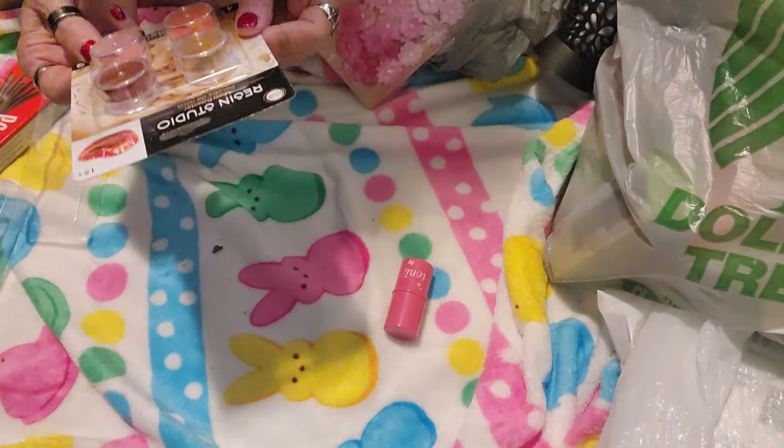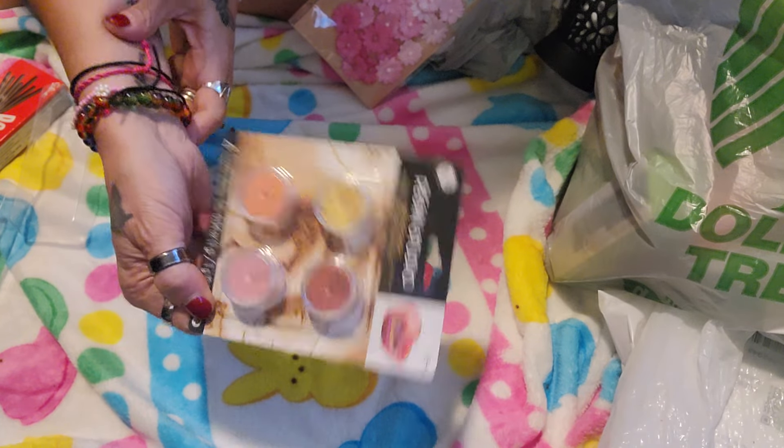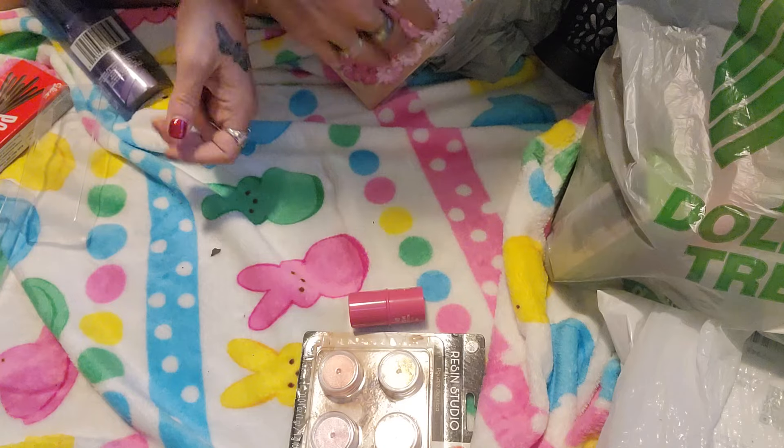Oh, and Salem is going to take off with it! Did you see her just wanting to bat it off? Next, I found these Resin Studio Mica powders. I'm wanting to do some projects. So that was a nice find for $1.25.